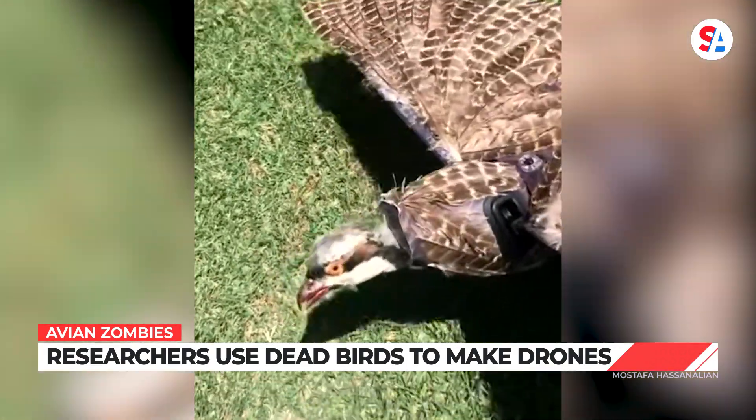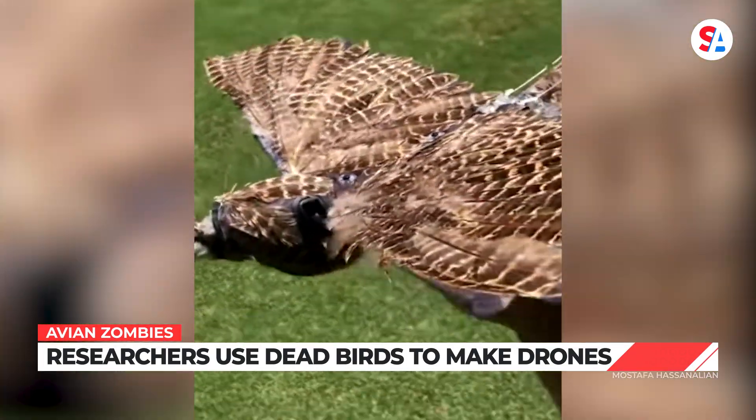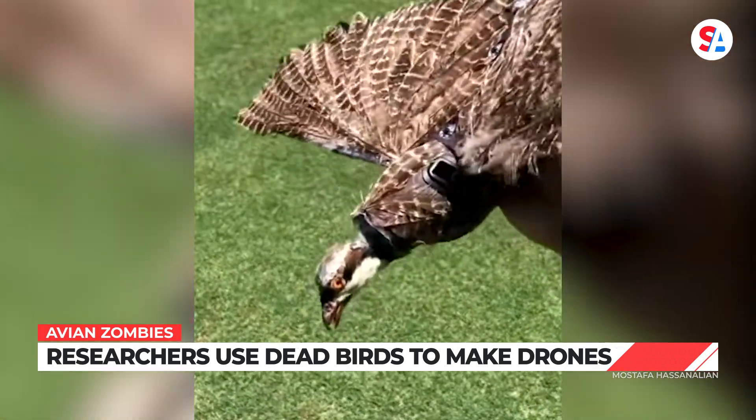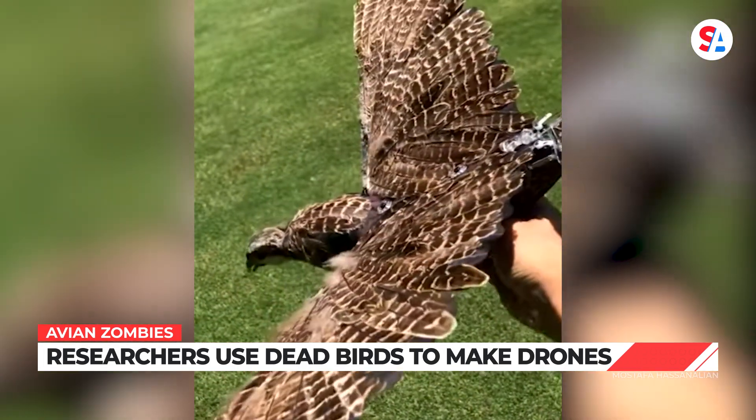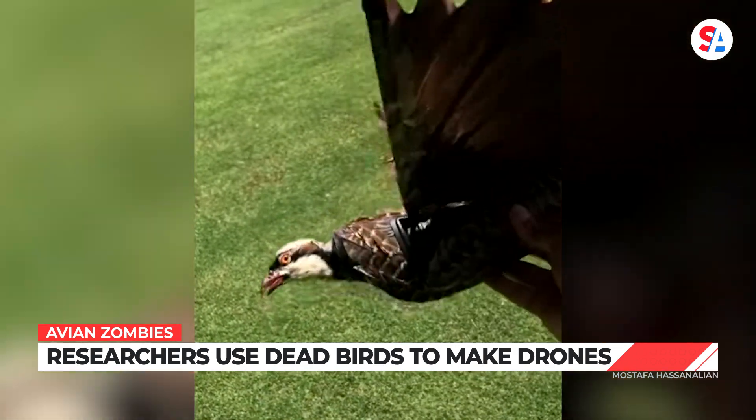A team of scientists at New Mexico Tech created this flying Franken-bird. Synthetic body parts are fused with a real pheasant's head and feathers, and the mechanical body is adorned with pigeon feathers.